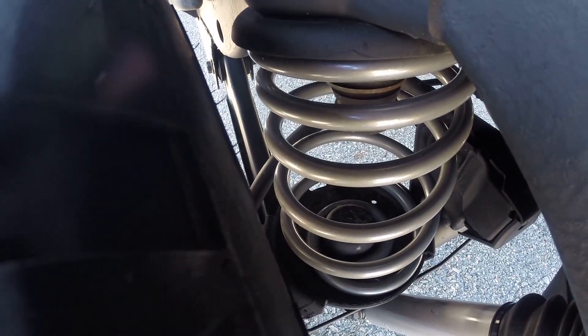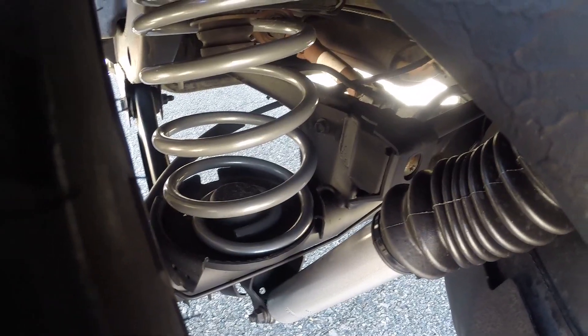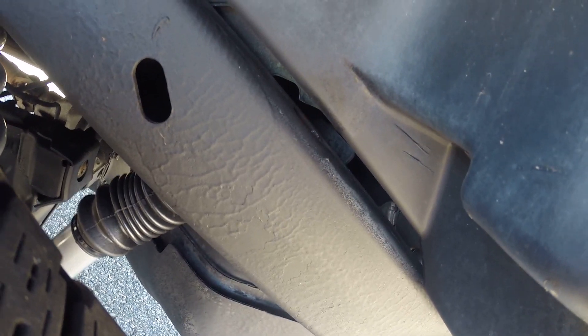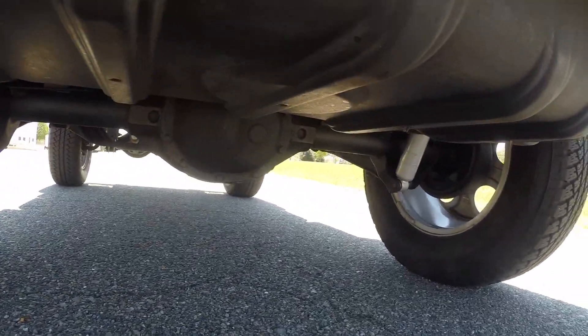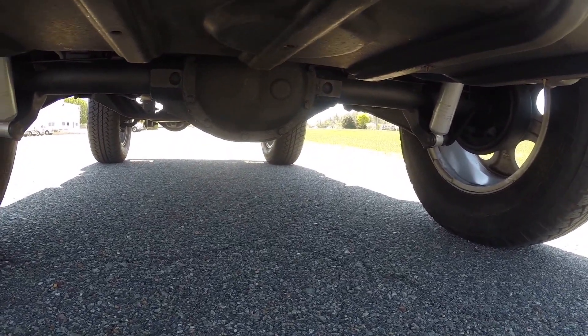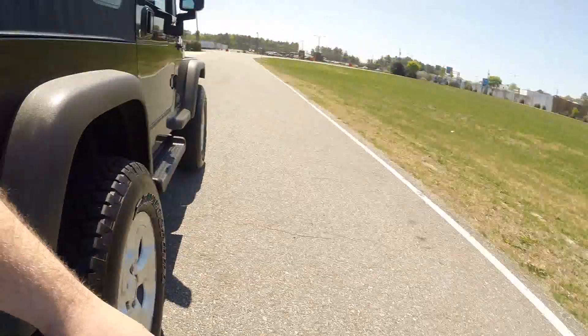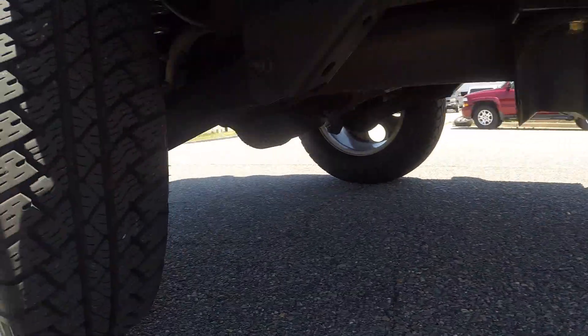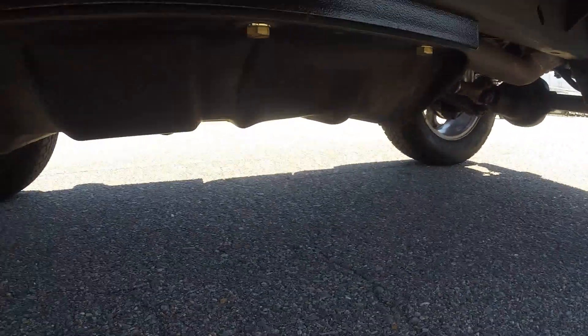Again, this truck drives extremely smooth. Here are your rear shocks with boots, your rear coil springs, and your frame. It was undercoated by the previous owner, so that shows why there's absolutely no rust issues. Rear differential — very, very clean, no issues there. And again, if you look through all the pictures of this Jeep, you'll see a ton of the undercarriage. Extremely clean.